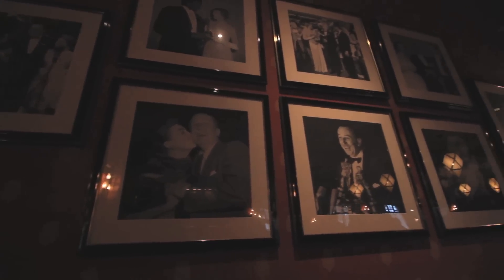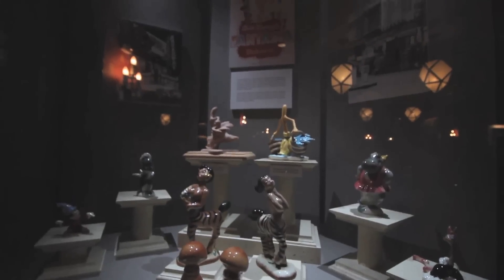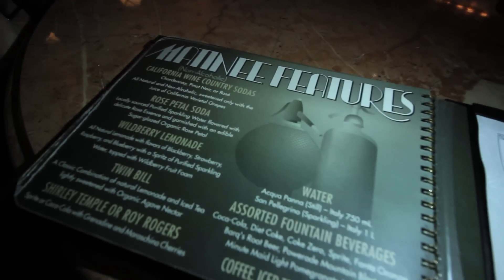We are inside the Carthay Circle lounge on Buena Vista Street in California Adventure. We're here because they have a lot of specialty drinks — alcoholic and non-alcoholic — but what's cool is that they have this really awesome ice machine. I know that sounds lame, but it makes perfect spheres for your drink. It's an amazing machine and I'm going to try and show you how it works and how it looks in a drink.